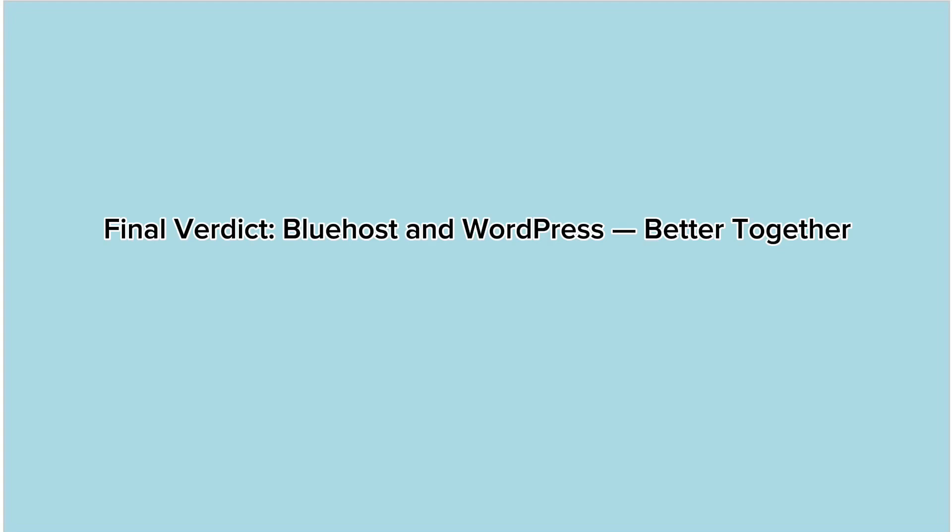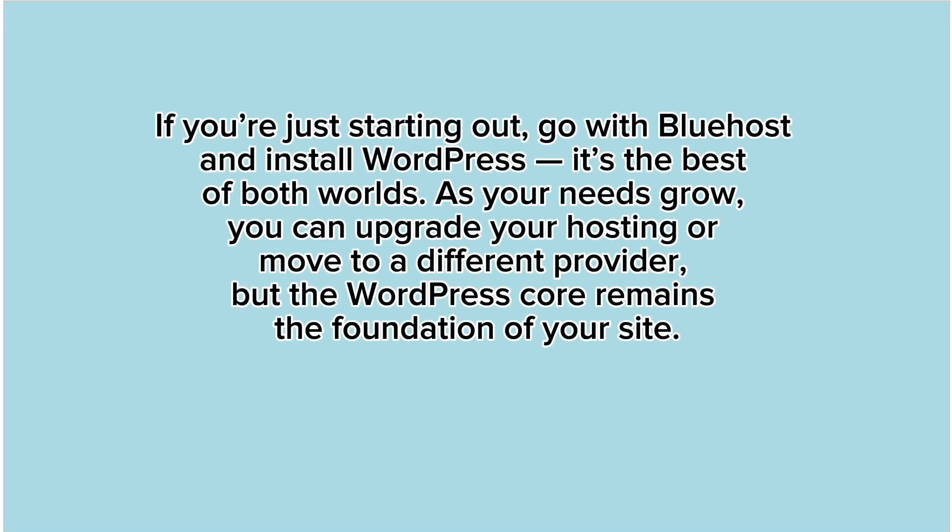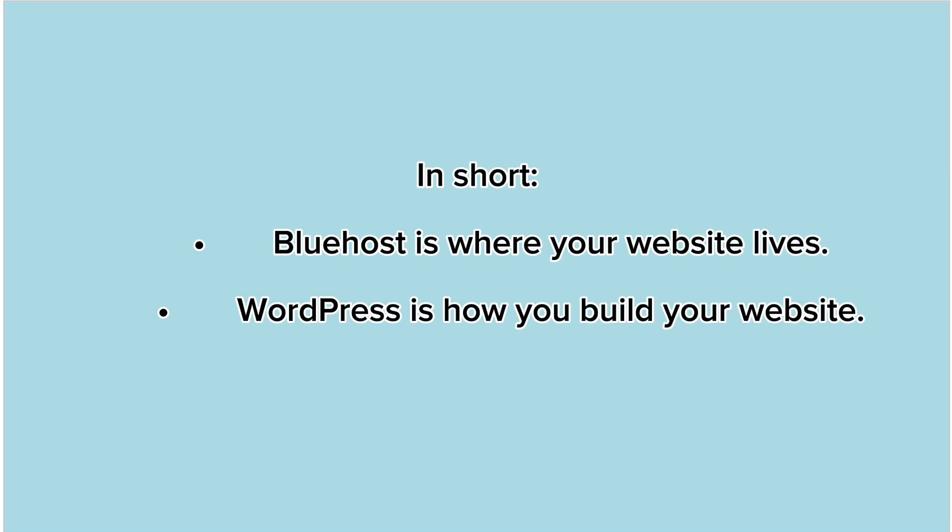Final verdict: Bluehost and WordPress are better together. In 2025, the ultimate website-building duo is WordPress plus Bluehost. WordPress provides the flexibility and power, while Bluehost gives you the infrastructure and ease of setup. They are not competitors, but rather complementary tools. If you're just starting out, go with Bluehost and install WordPress — it's the best of both worlds. As your needs grow, you can upgrade your hosting or move to a different provider, but the WordPress core remains the foundation of your site. In short: Bluehost is where your website lives; WordPress is how you build your website. Thanks for watching.